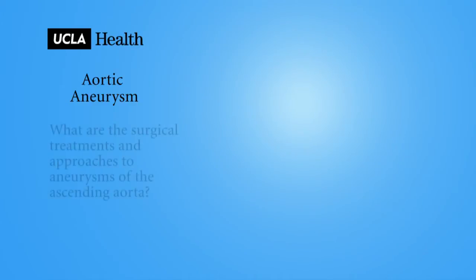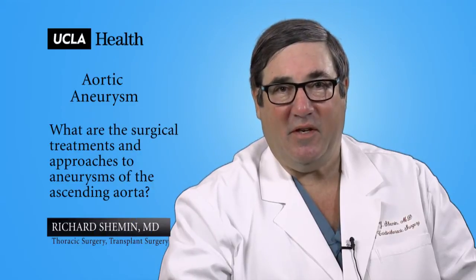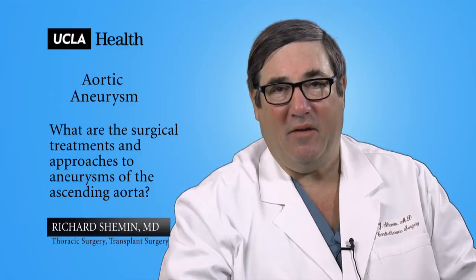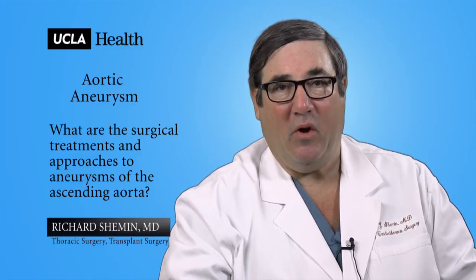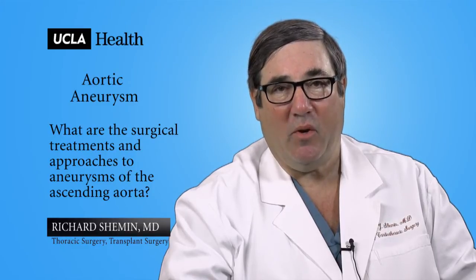What are the surgical treatments and approaches to aneurysms of the ascending aorta? Aneurysms of the ascending aorta begin at the level of the heart, going all the way to the blood vessels that come off and give the blood supply to the arms and the brain.